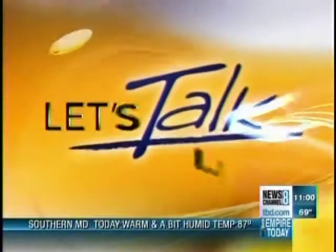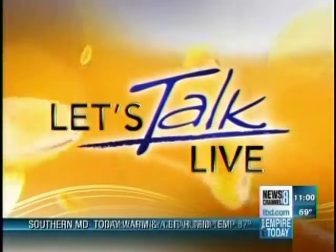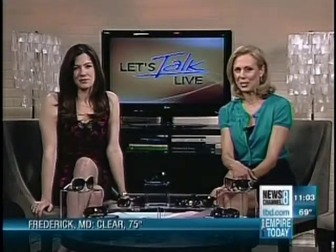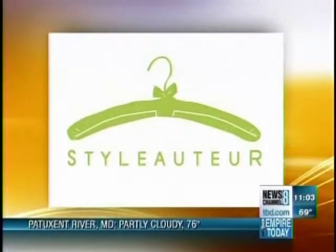From the TBD studios, let's talk live with your hosts Natasha Barrett and Melanie Hastings. Over the weekend we saw a lot of sun — didn't that feel good? But were you ready for it? You may have pulled out your tank tops and your shorts this weekend, but are you good when it comes to your sunglasses? Style auteur Lauren Rothman is here today with simple tips for picking the very perfect pair of shades for your eyes.